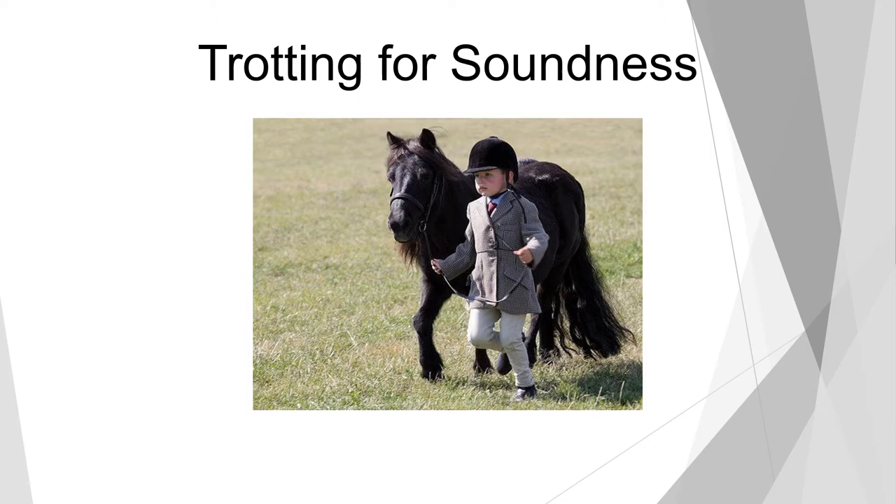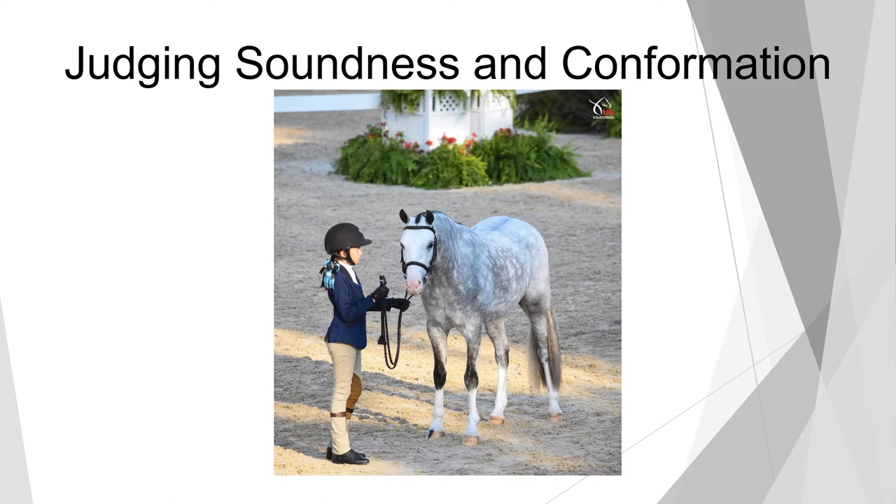There are some hunter classes that are actual conformation model hunters. This is where the horses must come back in for jogging for soundness, but the judge will come out of their booth and actually inspect each horse for conformation before giving them their final placings.